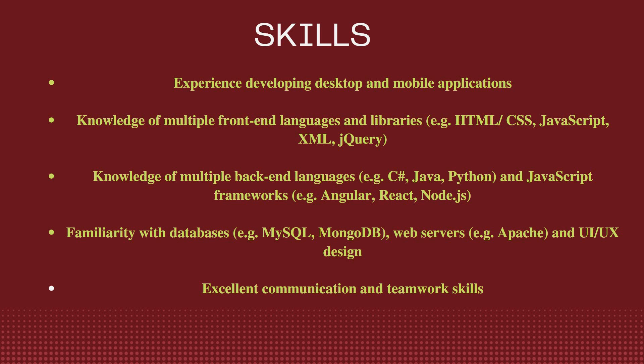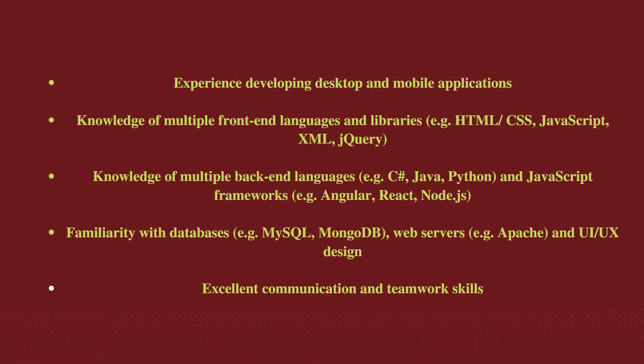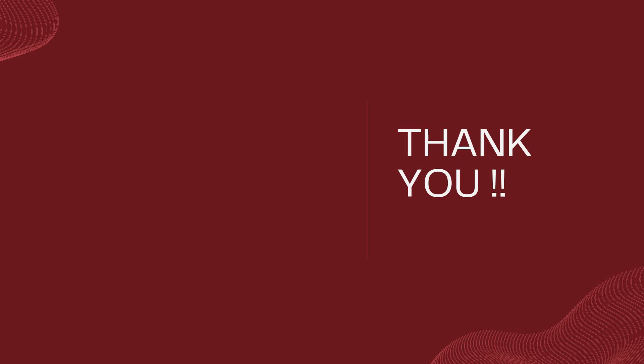To apply, first upload your updated resume — make sure to mention your front-end, back-end, and database skills. Then fill in your basic information: first name, last name, email address, mobile number, and professional details. Add your LinkedIn profile link if available, attach your resume, and submit the application form. Thank you for watching — do subscribe to the channel for more updates.